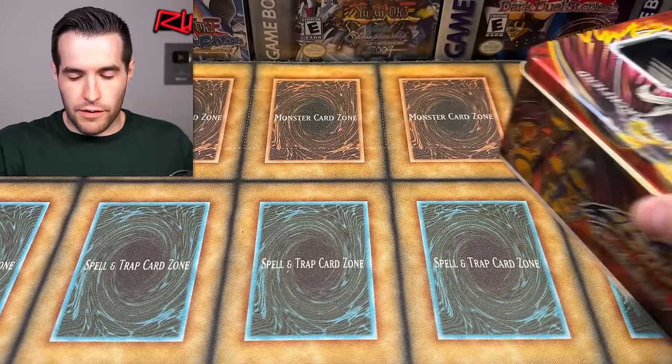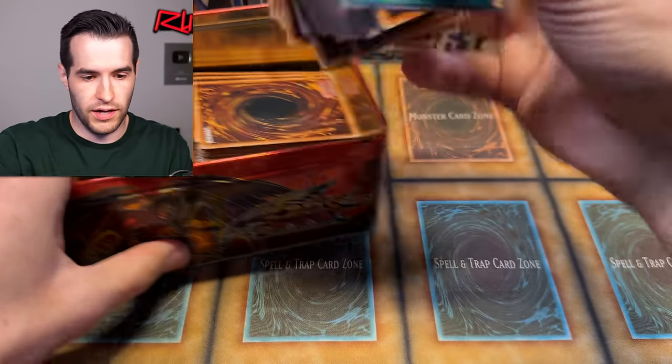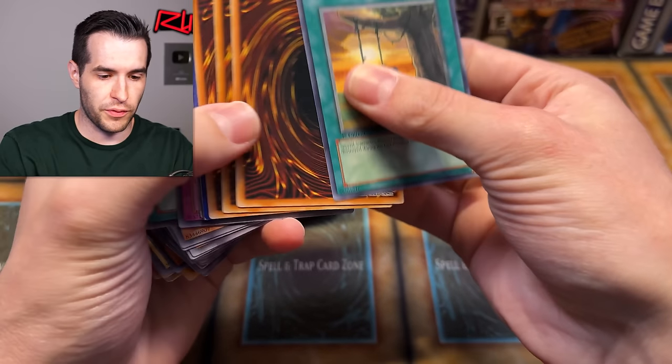All right, that was a small part by the way. Next we have another giant box — this one is a little bit more full. I'm guessing this is all bulk, but I really don't know after the last one. It's like four tins worth, maybe more. So let's get to it. First one's the Red Dragon Archfiend tin, so we're back in 2008. This is looking like bulk, but you never really know.